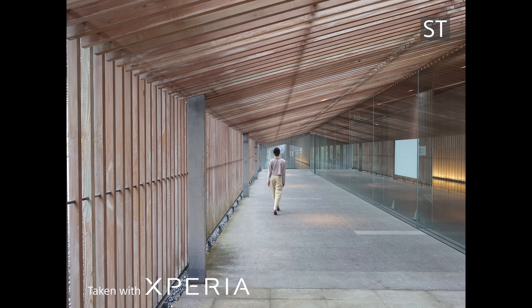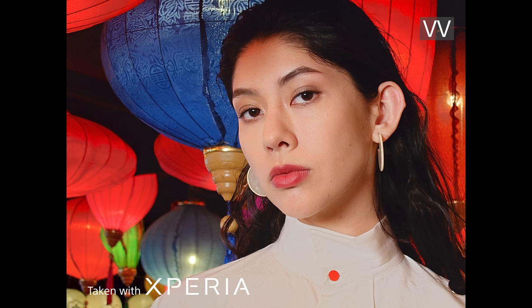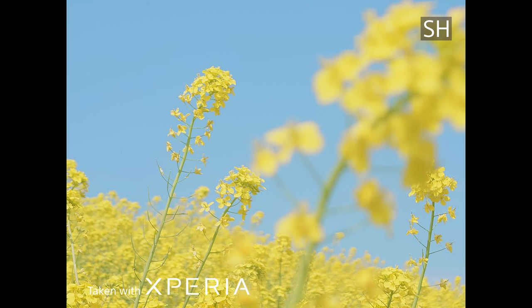Creative Look, which has been a part of the Alpha series, is making its first appearance on Xperia devices. This is a feature that allows users to shoot with preset color tones, giving the opportunity to create images in a variety of color tones on the fly, while still maintaining the Xperia 1 Mark V's original image quality. This can be used for both photos and videos, and is a feature that will be appreciated for quick posts to social media.